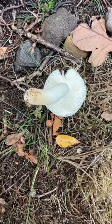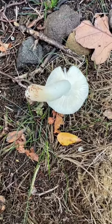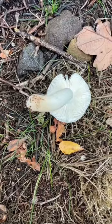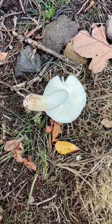The true test of whether something is a brittlegill is to actually feel it, touch it, because the brittlegill family of mushrooms is a type of mushroom rather than a specific species. There are lots of different types and species of brittlegill mushrooms.